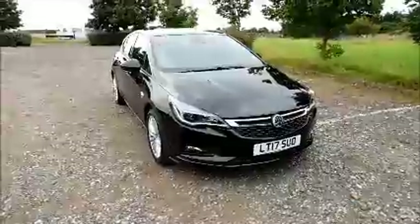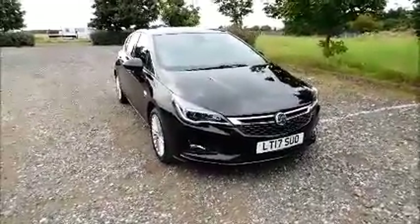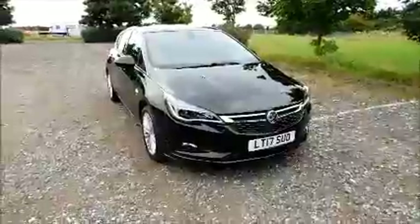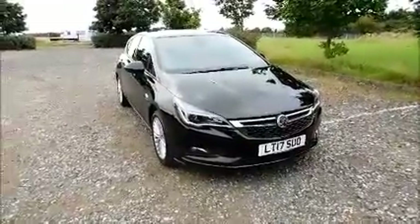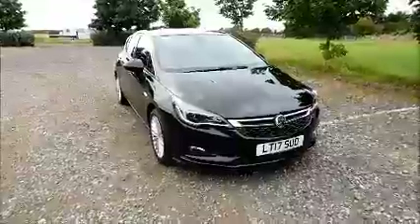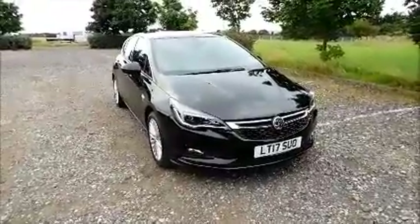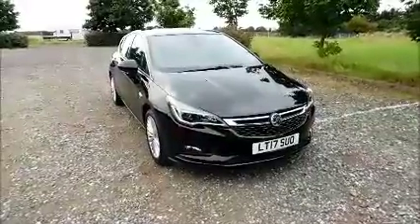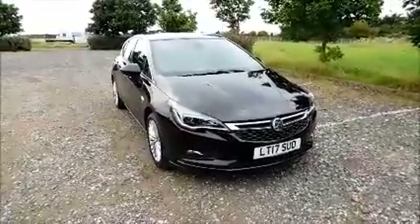Welcome to Now Vauxhall. Here today we have a Vauxhall Astra 1.4 Turbo Elite, five-door fitted with an automatic transmission. Finished in black, the car is registered in March 2017 and as you can see is on the 17 plate. This car has a recorded mileage of 15,440 miles. The Astra has a CO2 figure of 127, which equates to a road fund licence fee of £115 annually.